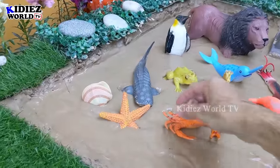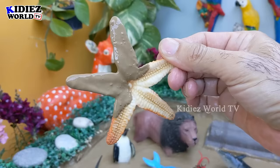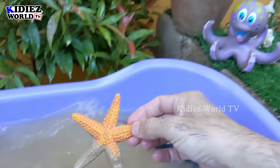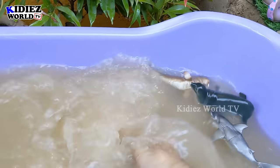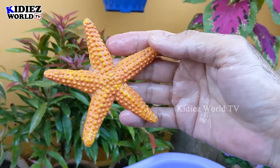The next one we have is a starfish! Wow. Starfish, let's make him clean. Here we go. Starfish!